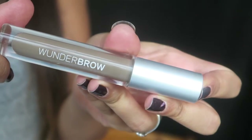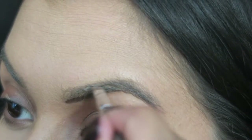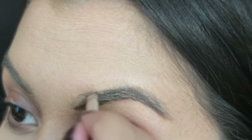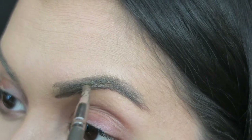Moving on to eyebrows — I'm using the Wonder Brow in the shade Brunette with an angled brush from Ruby and Millie. I take a little product on the back of my hand, dip the brush in, and then work on my eyebrows. I start by defining the under part of my eyebrow to create more definition and give the illusion of a stronger arch, and I also add some length to the brow. Then I use tiny little brush strokes to create a fuller-looking brow.